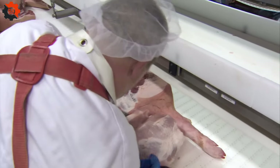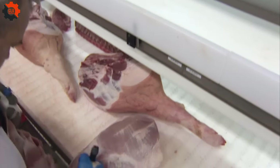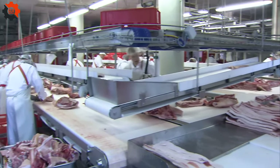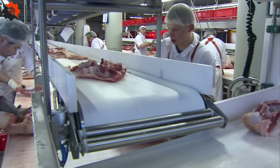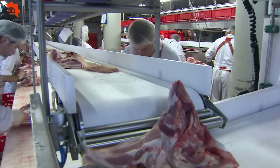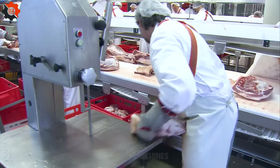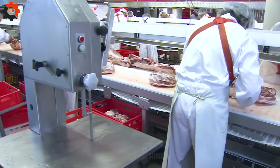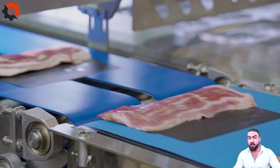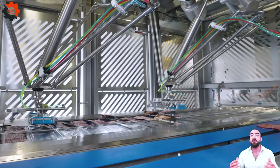It's a blend of tradition and high-tech as skilled butchers and state-of-the-art machinery work in unison. We'll witness the precision behind the primal cuts, learn about the safety standards that keep things clean, and even uncover some surprising by-products that go beyond the bacon and chops we love. So buckle up, meat lovers, as we delve into the art and science of transforming pork into the products that fill our plates and pantries.